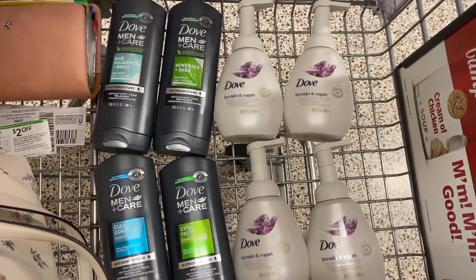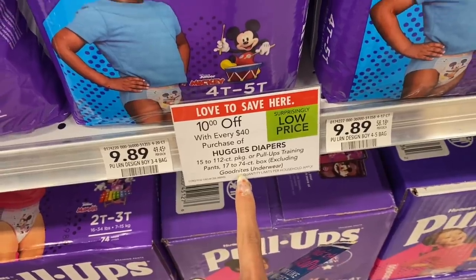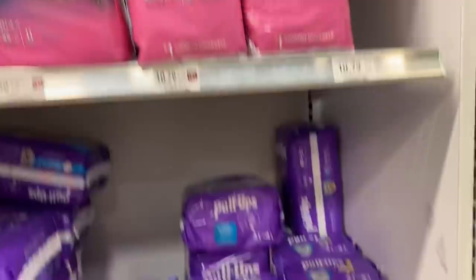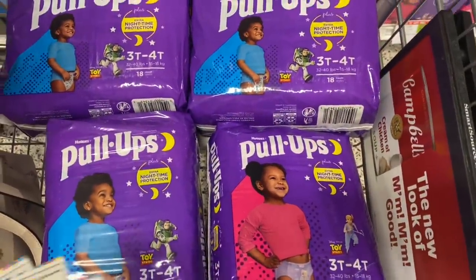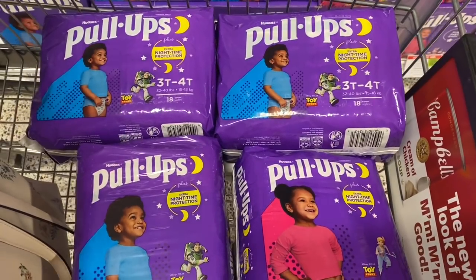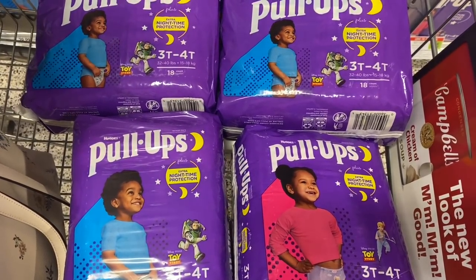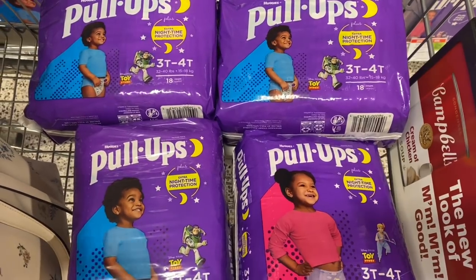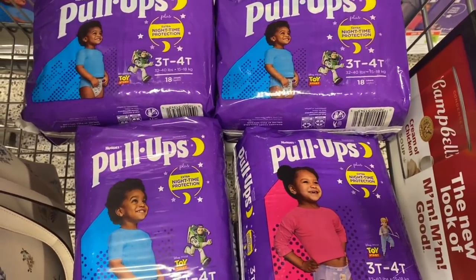Next we're looking at the Huggies Pull-Ups — $10 off instantly when you spend $40 or more. I'm going to grab three boys and one girls nighttime pack at $10.79 each and use four $3-off coupons. Before coupons the total is $43.16; after the $10 instant savings plus the four $3 coupons, I'm left to pay $21.16. With $3 back for each pack on Ibotta — that's $12 — and a spend-$40-get-3,000-points ($3) offer on Fetch, the final cost would be $6.16 for all four, just $1.54 each.